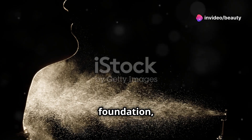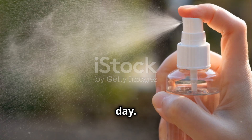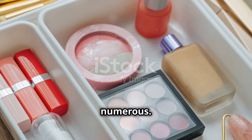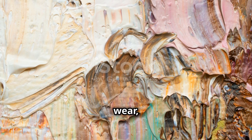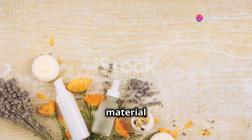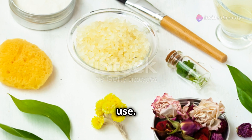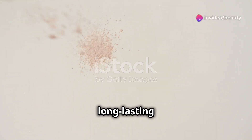Use it to set your foundation, concealer, and other makeup products, or to refresh your look throughout the day. The product benefits are numerous: long-lasting wear, a natural finish, and a lightweight feel. It's free from harmful chemicals and safe for daily use. The SheGlam Locked In Setting Spray is a game-changer for anyone looking to achieve a flawless, long-lasting makeup look.